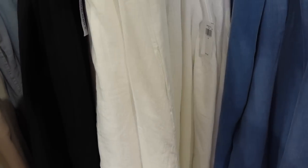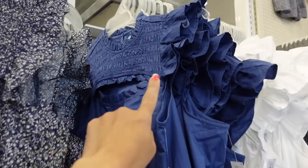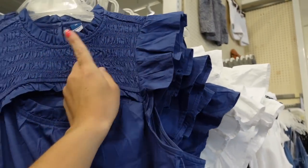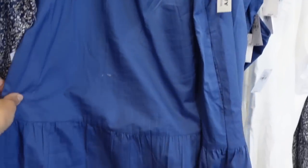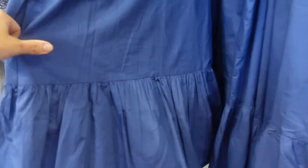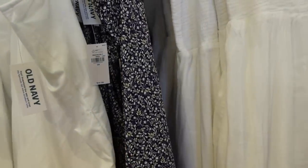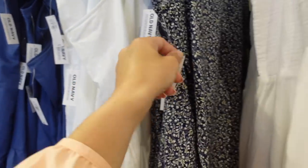Also seeing a new little smock dress with a higher neckline, smocking, a little ruffled sleeve, cutout detail with a ruffle, and a flowy skirt with a tier. Full poplin, has pockets and little ties on the back, in blue, also in white. We might have saw this print in a top last time. These are regularly $49.99.